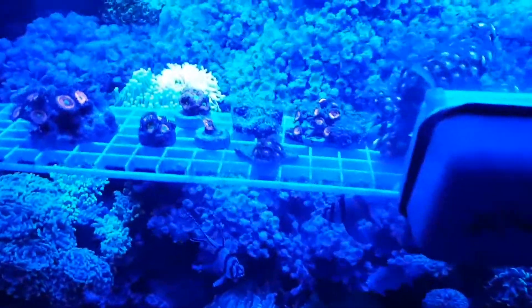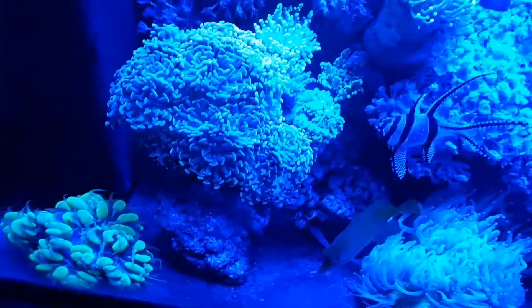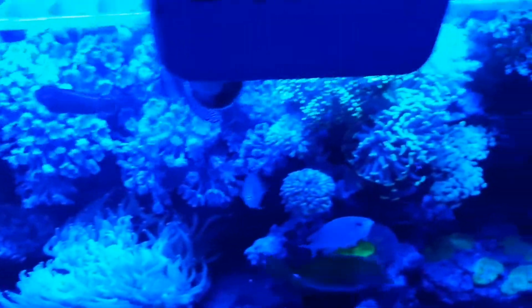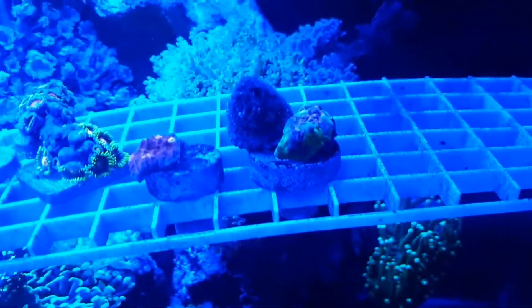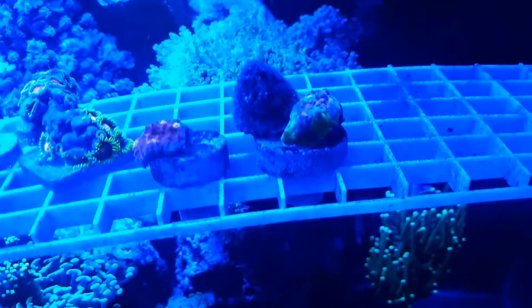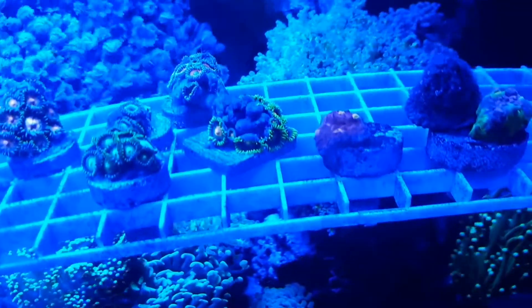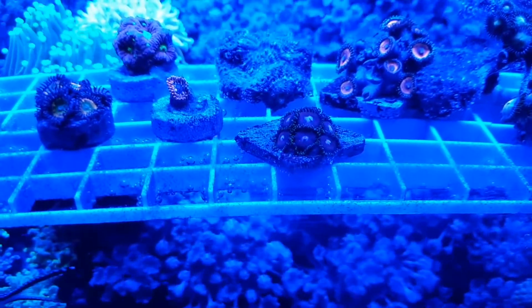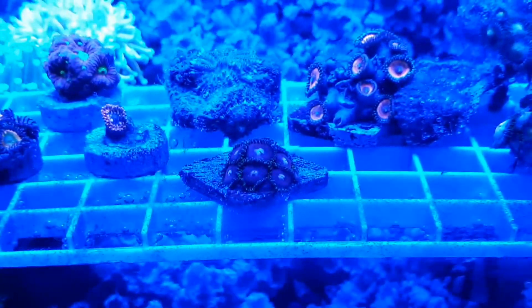Hello YouTube, update on my 35-gallon reef tank with new additions: Tyree watermelon chalice frag, flamethrower chalice, and Joker Zoanthids. The Jokers are a very nice-looking coral.